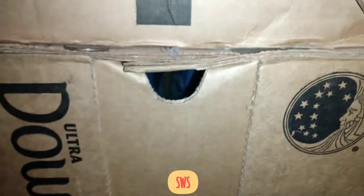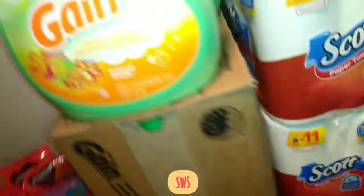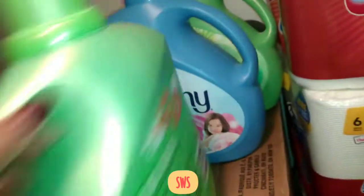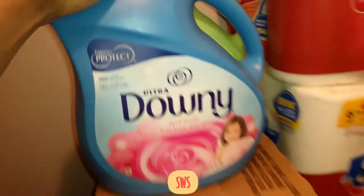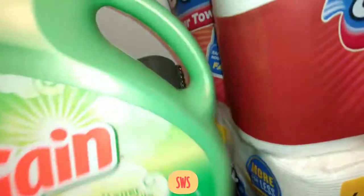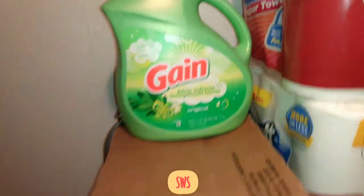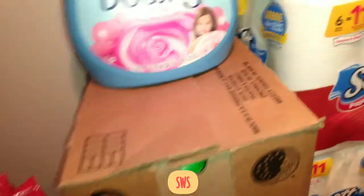These big bottles of fabric softener I got at Home Depot for $2.83 each. They were regularly $10, and in some stores $11, but they were clearancing out for $2.83 so I got as many as I could. We've got Gain Island Fresh, Downy Cool Cotton, what I think is April Fresh, and Gain Original. That's my coupon bag behind there — I leave it in the basement. This was a really really good deal on fabric softeners.